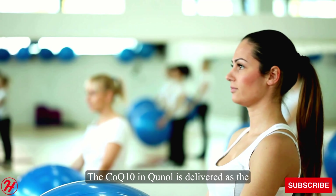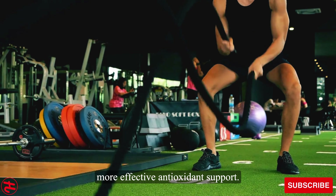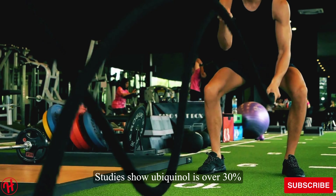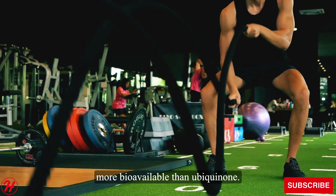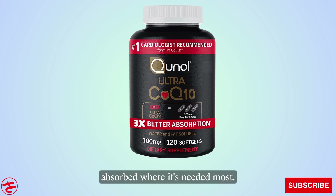The CoQ-10 in Quinol is delivered as the pre-activated ubiquinol form for faster, more effective antioxidant support. Studies show ubiquinol is over 30% more bioavailable than ubiquinone, so Quinol ensures more CoQ-10 is absorbed where it's needed most.